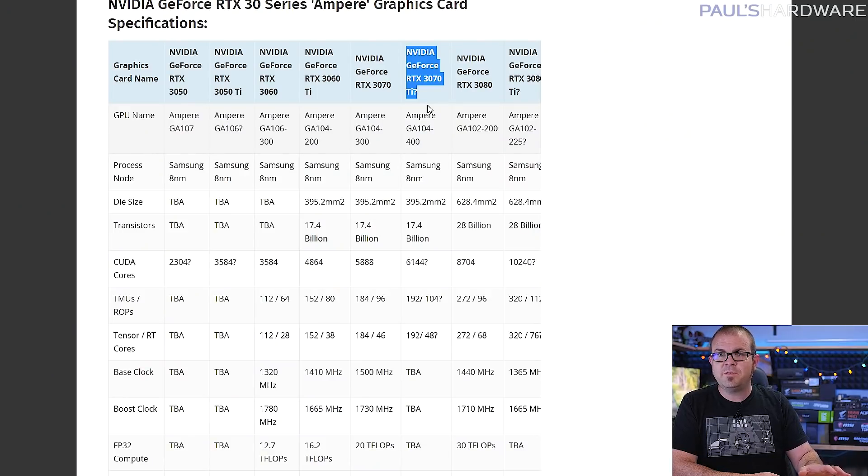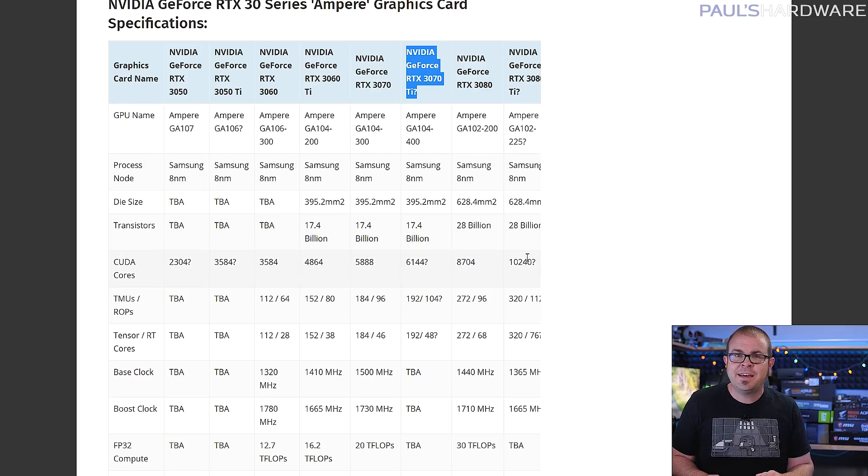This late May storm will be followed by another in early June, as that's when the RTX 3070 Ti is rumored to launch for $600, with an 8GB GDDR6X memory configuration and 6,144 CUDA cores.